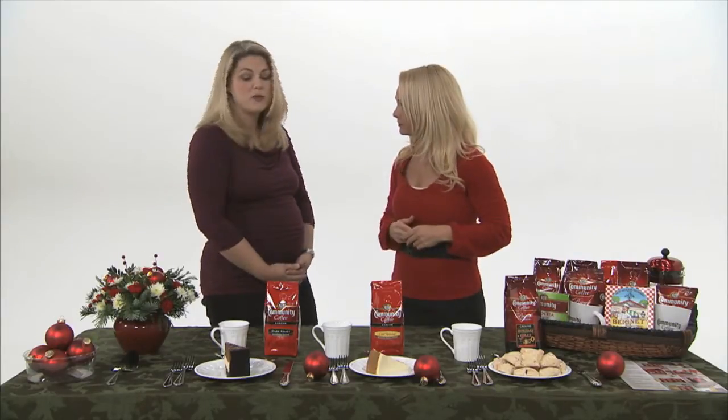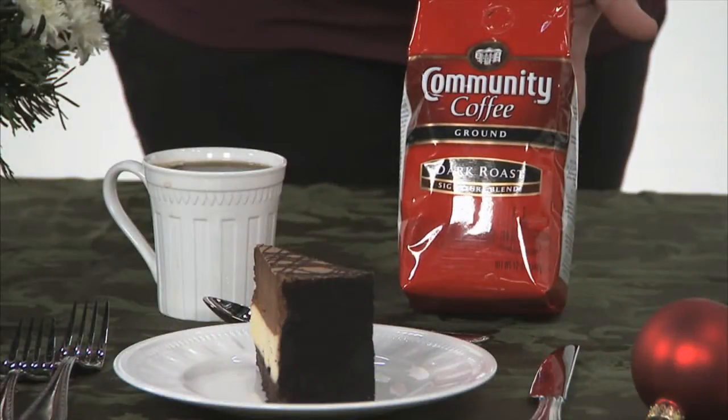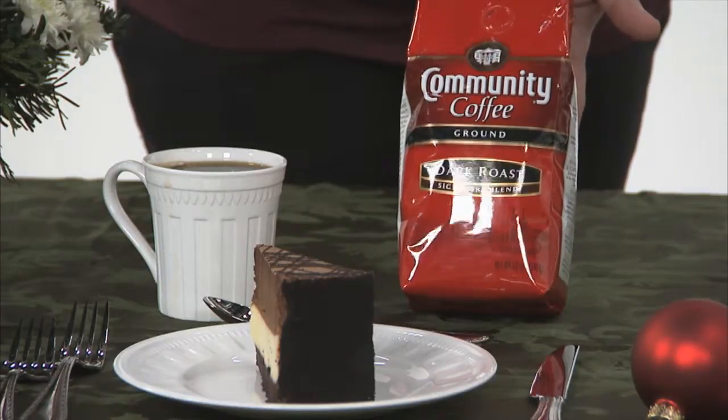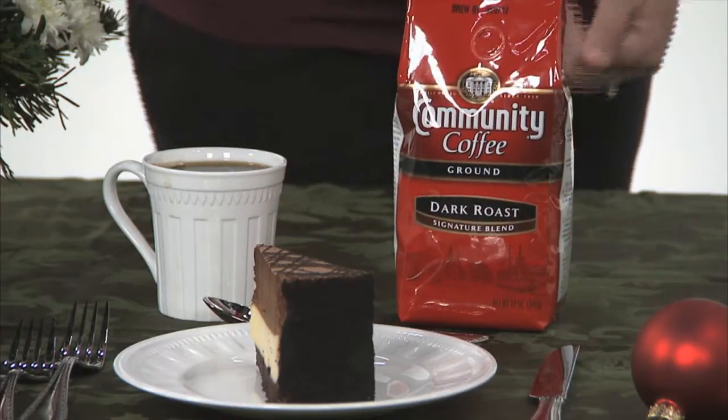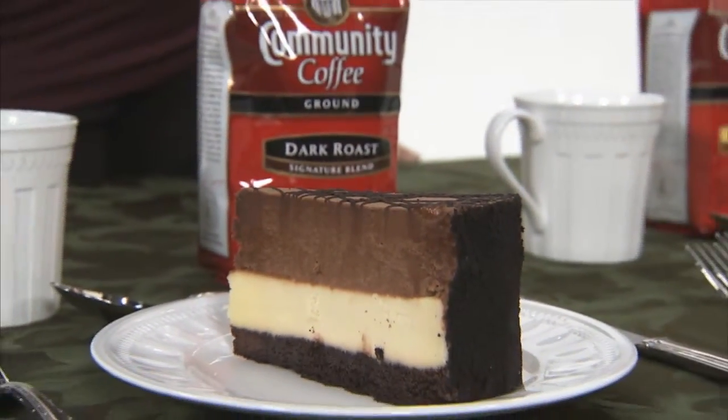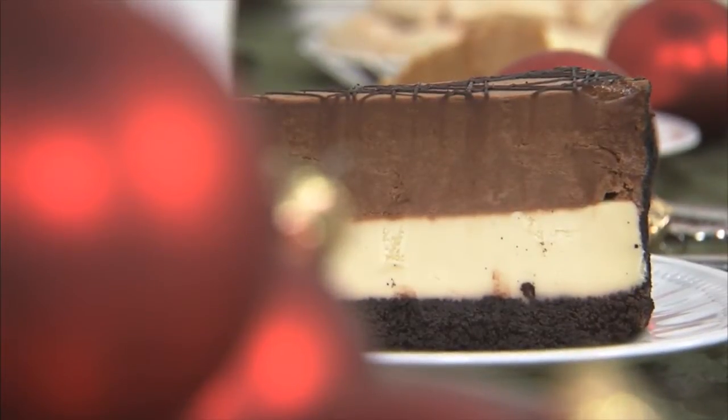Let's start with this because there are a lot of chocoholics in my family — what's the best coffee pairing for chocolate? The best coffee pairing for a chocolate product is our dark roast. You want to have a premium dark roast. The darker your dessert, the darker the coffee you should be drinking. It's really going to bring out the robust flavor of the coffee as well as the chocolate. That's a great tip because I would think it's the opposite — the darker or more rich the dessert, the darker the coffee as well.